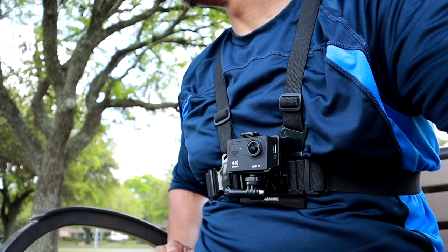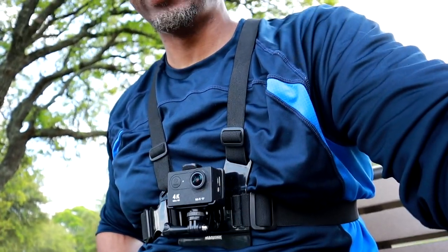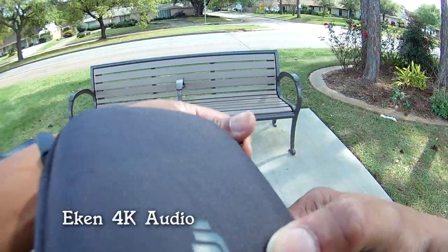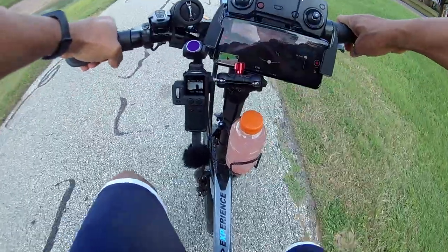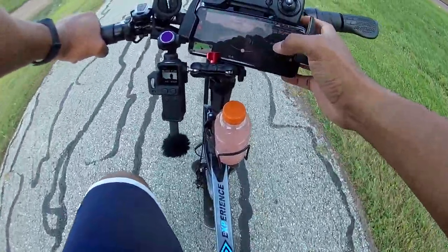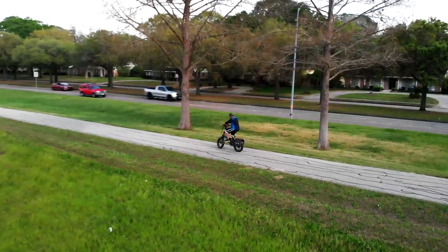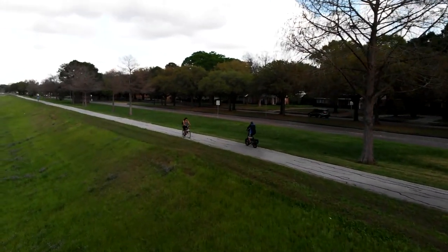You don't need anything super expensive to get good riding footage — this setup works. I'm about to hop on the bike. I'll try to get some drone footage for you all too, so stay tuned. Here we go — I'm trying to do my quad active track.